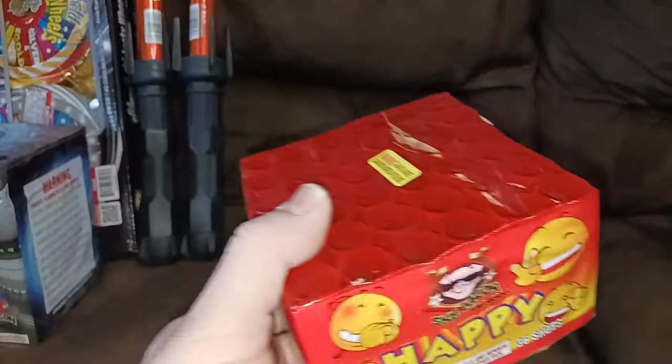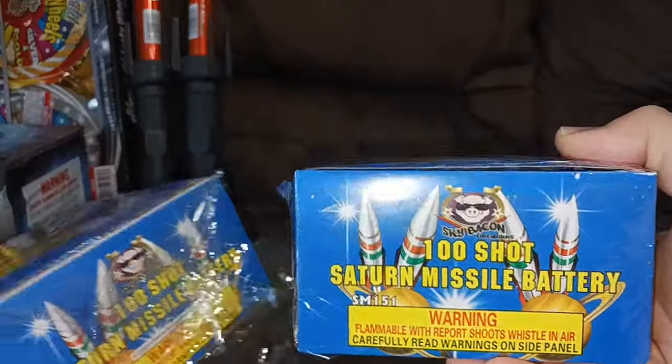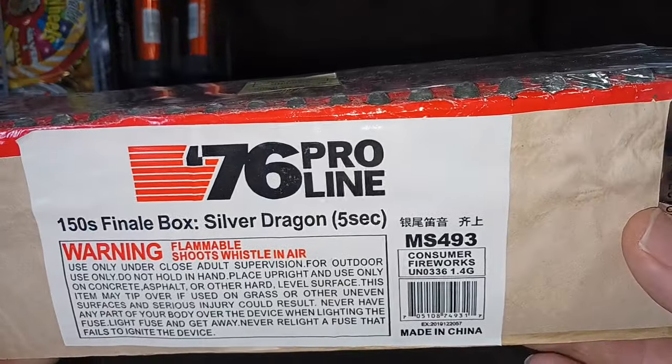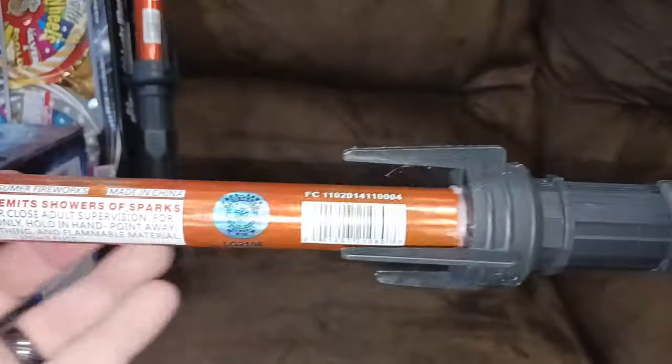We grabbed a couple hundred shot Saturn missile batteries by Sky Bacon, and I got this 150 shot finale box of Silver Dragons 76 Pro Line — got a couple of these.